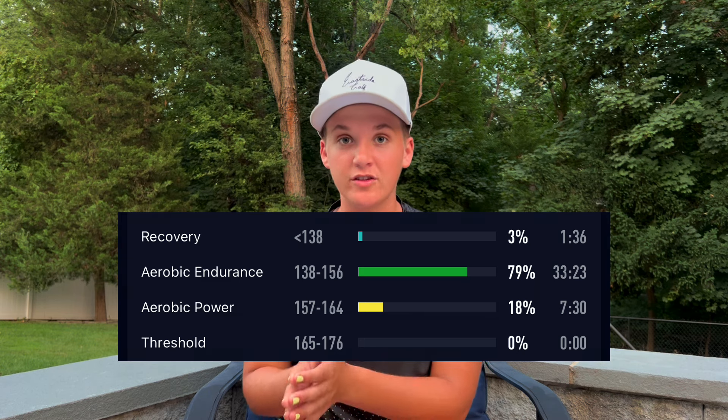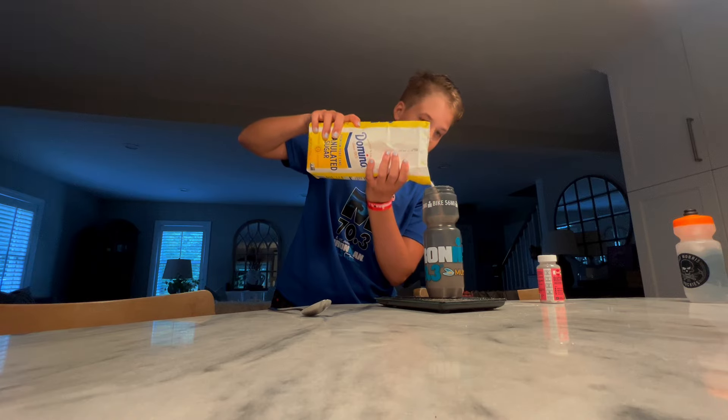Surprising myself by going faster than expected, plus not expending a lot of energy in the swim, really set the tone for the rest of the race. I saw my dad, my mom, and Caitlin coming out of the swim, and then it was into transition and time to head out on the bike. Based on driving the course the day before, I expected to be right around three hours, so I packed 275 grams of carbs for the bike and 3,000 milligrams of sodium — about 90 grams of carbs per hour.